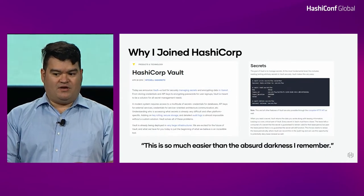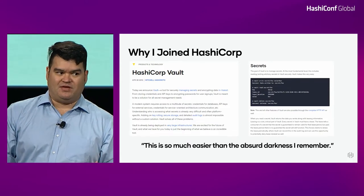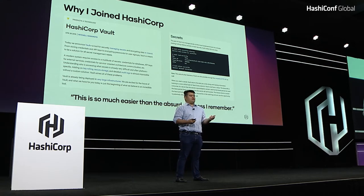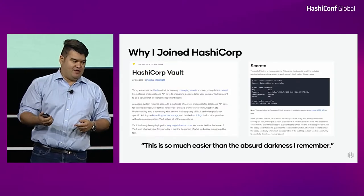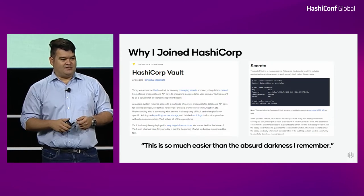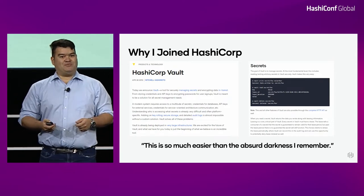So why did I join HashiCorp? Because I come from a world where we worked with the most common form of security module in use in enterprises and governments today — what's called a hardware security module, or HSM. HSMs are great; they provide a lot of protection against intrusion resistance and tamper evidence, but they're very difficult to use in some cases — not because HSMs themselves are bad, but because they reflect a computing environment that has changed dramatically over the last two decades. When Vault first came out, I sent back a message that said: 'This is so much easier than the absurd darkness I remember working with as a cryptographic engineer.' I'd like to show you what that absurd darkness looks like.